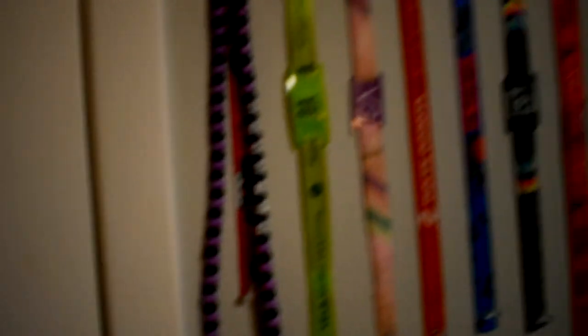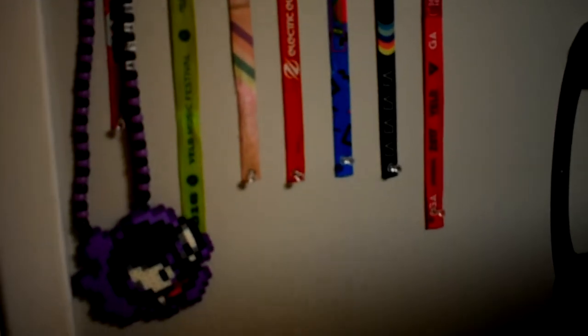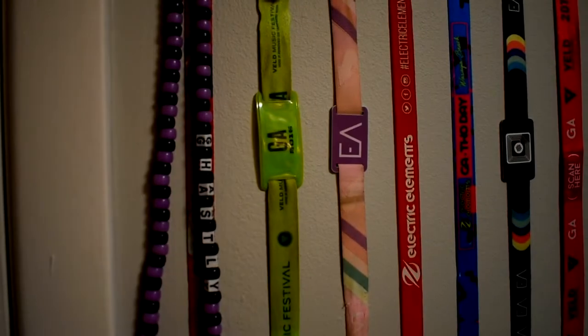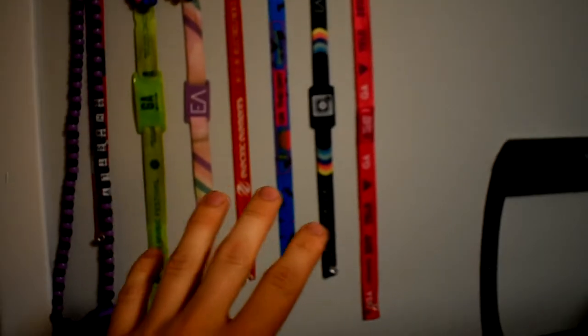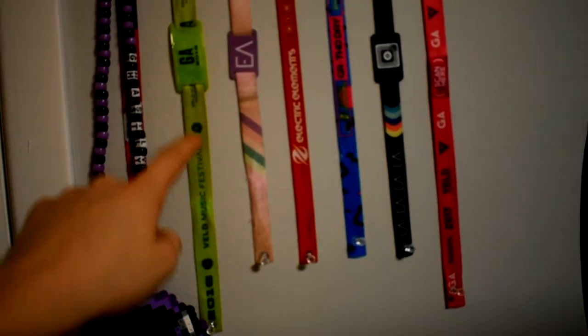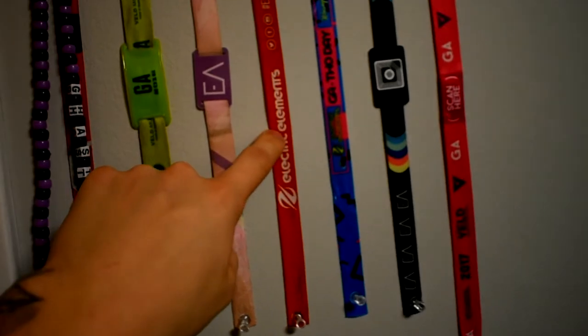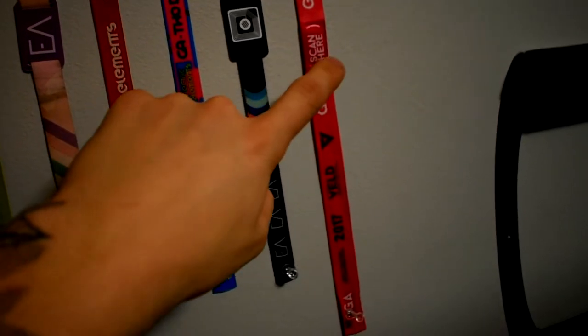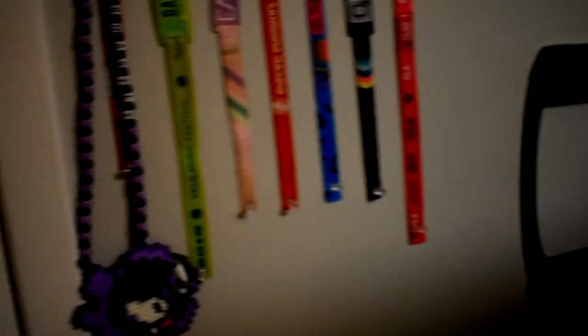I also have my music festival wristband collection and some random stuff people gave me at festivals. If you're from Ontario, Canada, you might know these - Solaris in Toronto, Veld in Toronto, Ever After in Kitchener, Electric Elements in Wasaga, another Electric Elements, Ever After again in Kitchener, and Veld again in Toronto. I'm actually going to Ever After - I already have my tickets for June, excited for that. But that's basically it - my room is not very big but it's comfortable and I enjoy it.